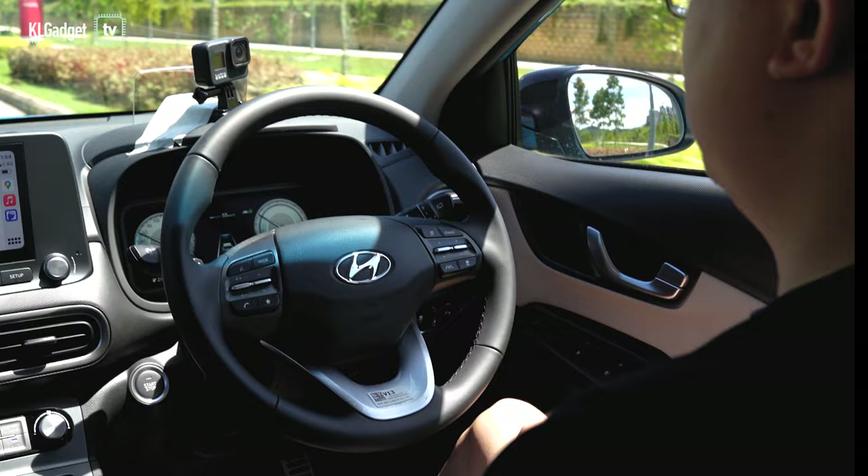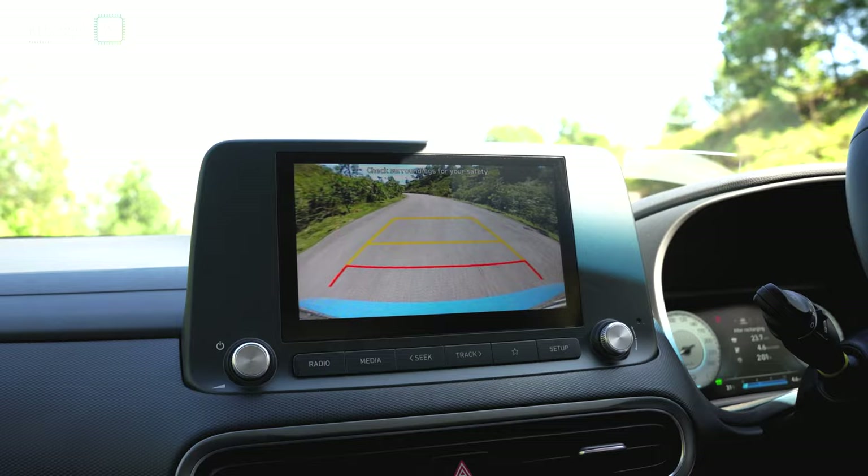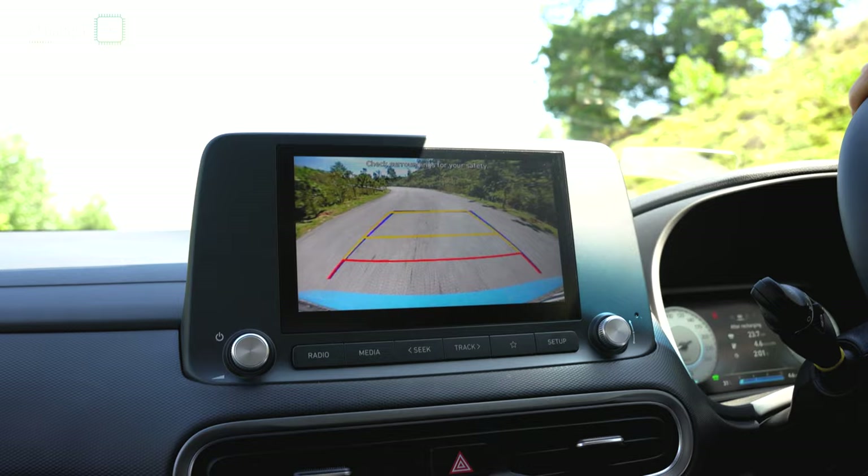Since the Kona Electric doesn't have many moving parts like a regular Kona, it is an extremely silent car that would go unnoticed by someone. But thankfully, Hyundai has included some safety features such as a tone when reversing the car and an electric sound as the car moves.